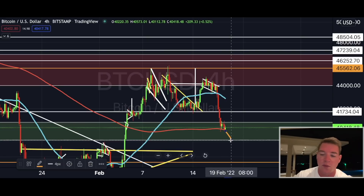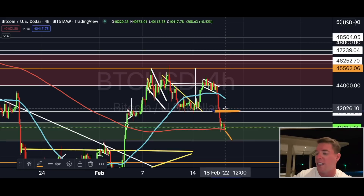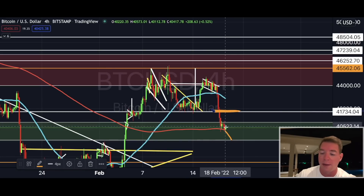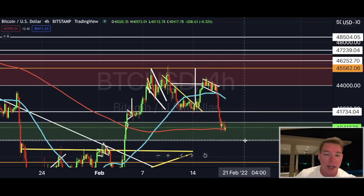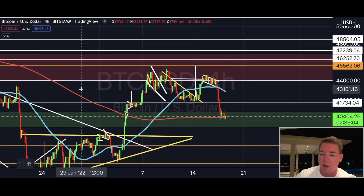We could then hit the bottom of the zone, all the way down to $39,400. Remember I said if we break $41,700 you can actually short — so congratulations to everyone who took that short, you're in massive profits right now. I'm not shorting; I'm still holding my long position and will just add more to it as we go lower, because I expect a bounce back to the upside in lower regions.